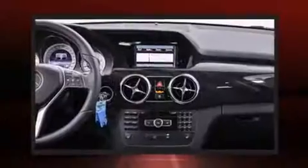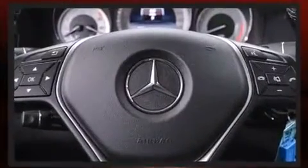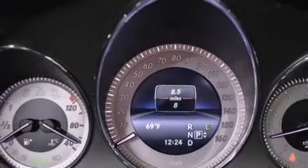Mercedes-Benz ensures the safety and security of its passengers with equipment such as head curtain airbags, front side impact airbags, traction control, and brake assist.